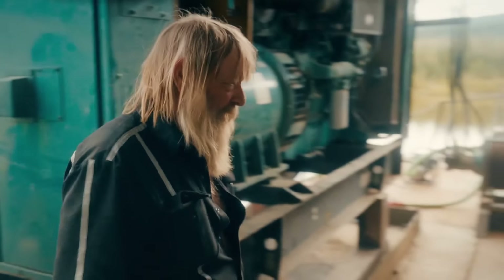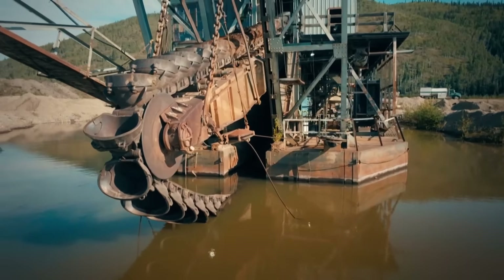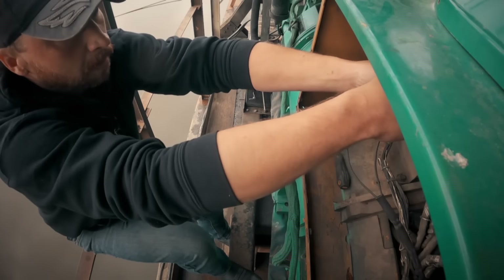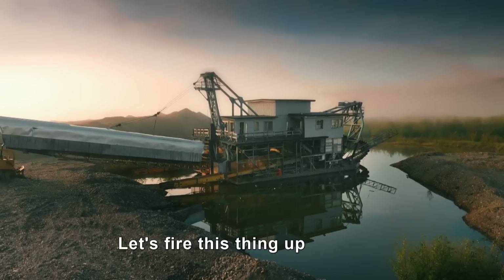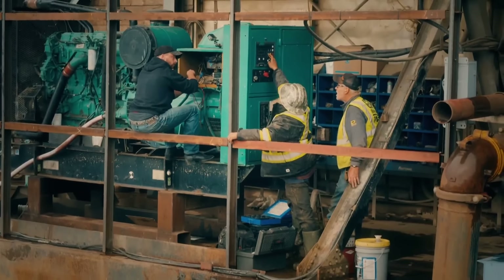Hopefully we can get this up and running. The first hurdle: starting up the dredge's generator that sat idle for five seasons. Let's fire this thing up. Is there any life in it? All right, let's see what happens.